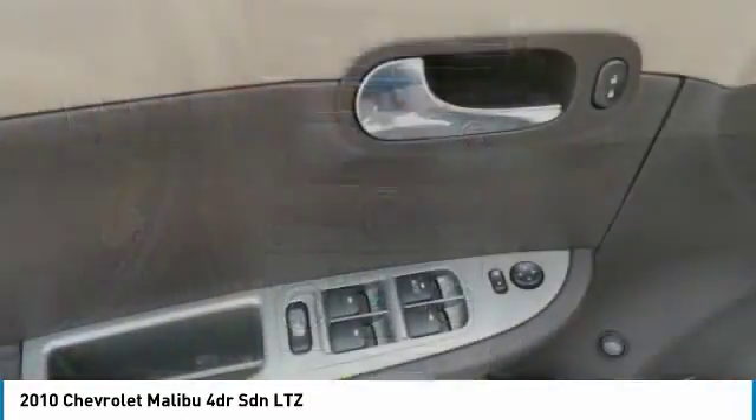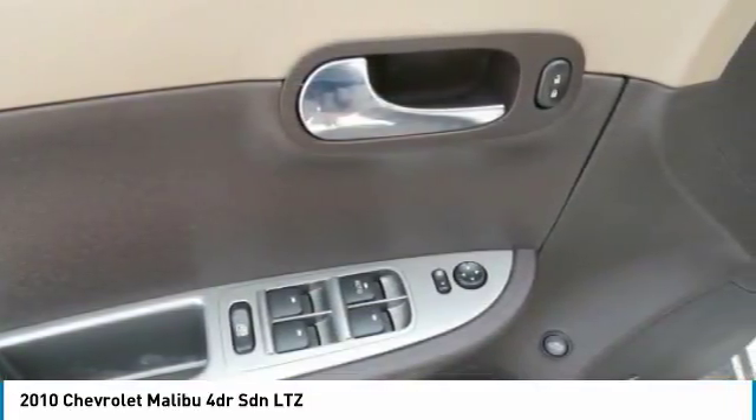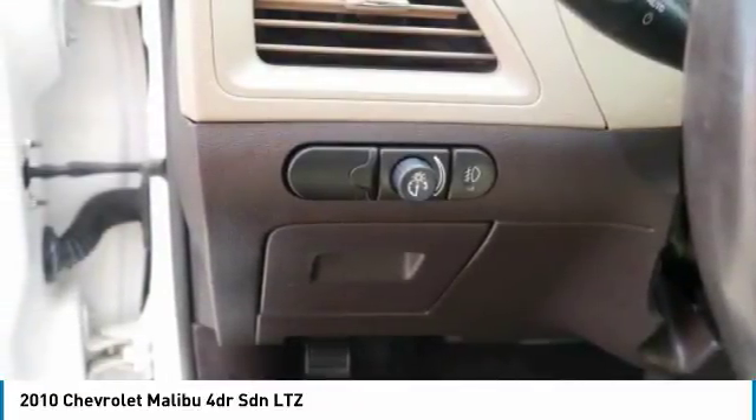USB connection. Searching for a dependable vehicle that looks great too? You've found it, so stop in today.